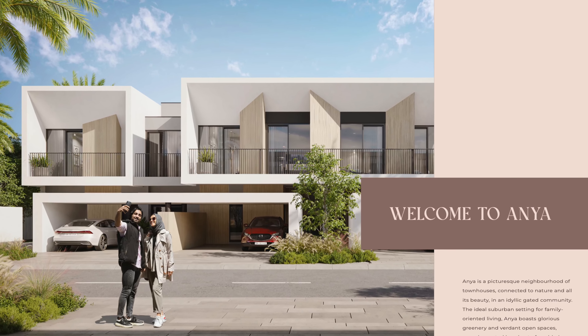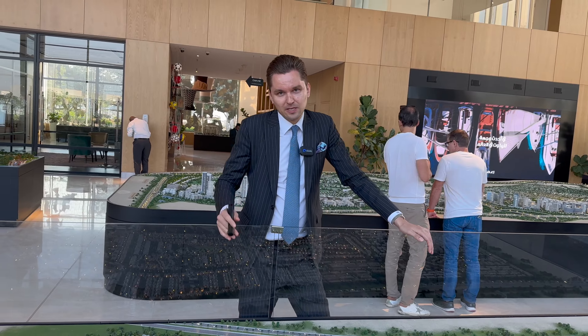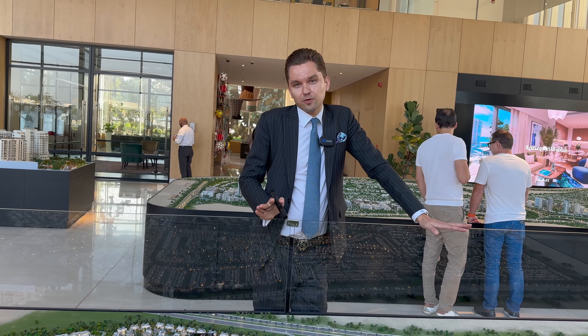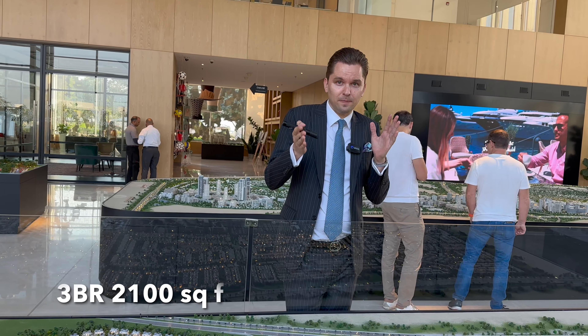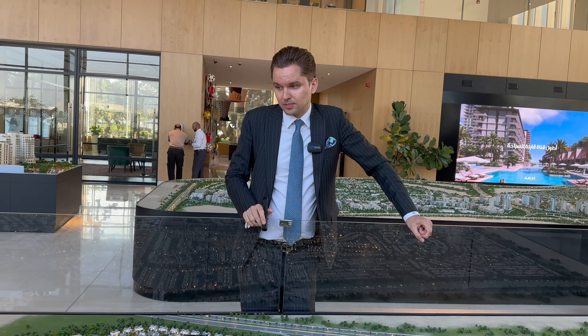For Anya 2, the expected price for a 3 bedroom will be around 2.1–2.2 million dirhams, and for a 4 bedroom probably around 2.6 million dirhams. The size is around 2000–2100 square feet for a 3 bedroom and around 2400–2500 square feet for a 4 bedroom townhouse.